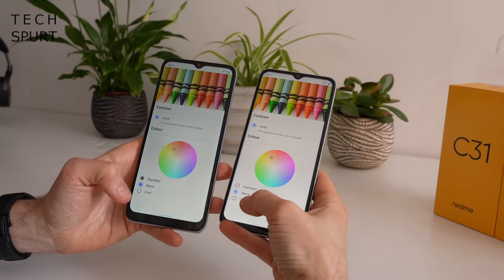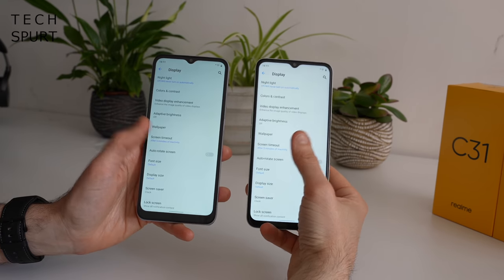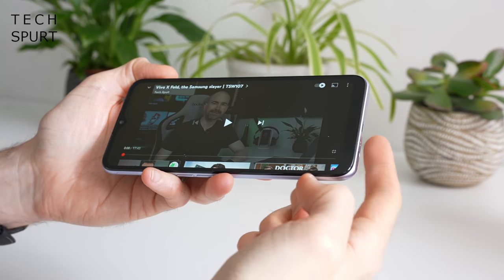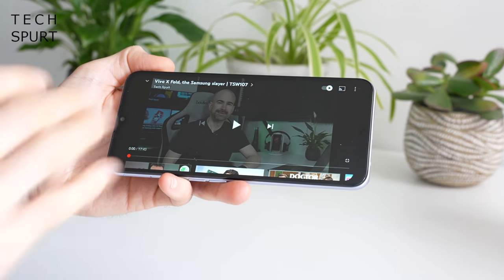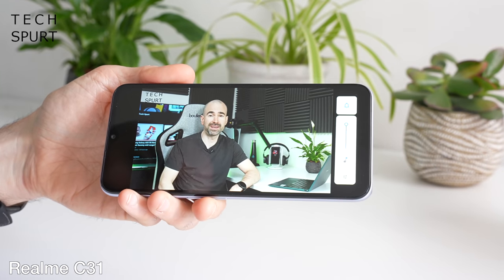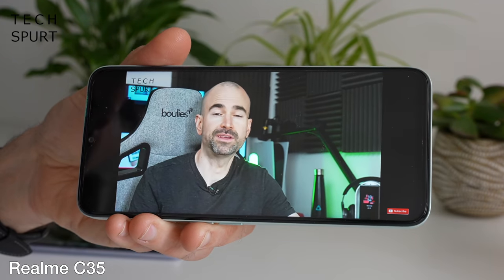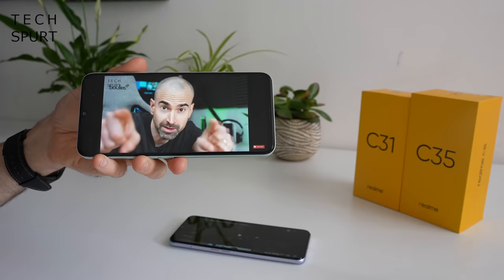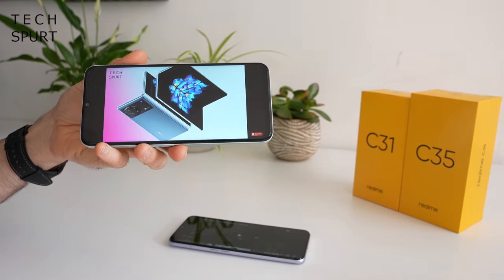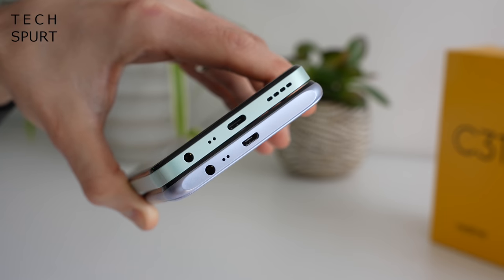You've got a small selection of colour options to make visuals warmer or cooler. There's no refresh rate option as both are 60Hz panels with no 90Hz or 120Hz mode. It's a basic mono speaker on both the C31 and C35, and the speakers are both pretty poor. Good news is there's a headphone jack on both phones, and Bluetooth 5.0 support on both as well.